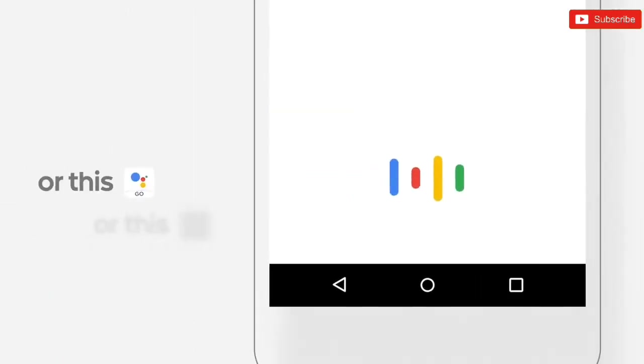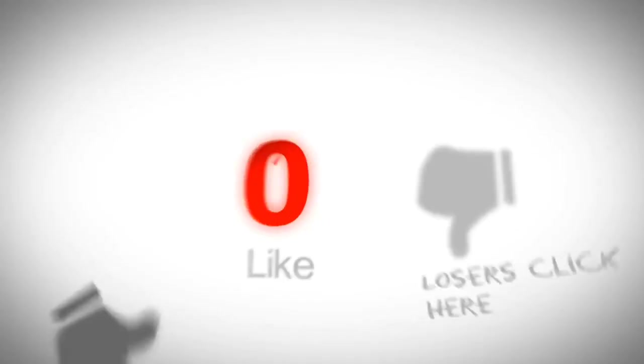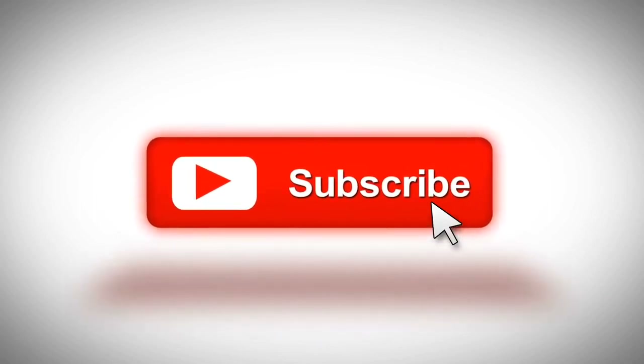That was a quick update from Xiaomi. Let me know your thoughts in the comment section below. If you found this video helpful, please give a thumbs up and don't forget to subscribe to this channel to stay updated about the latest tech and games. Thanks.